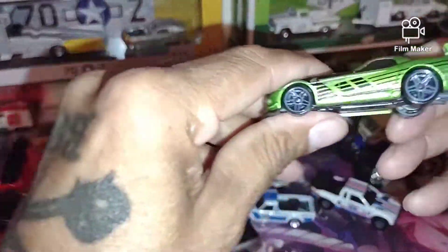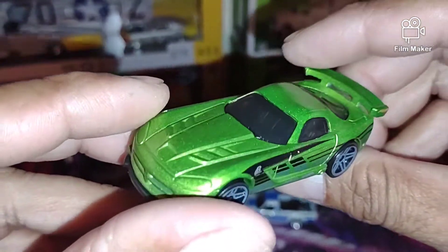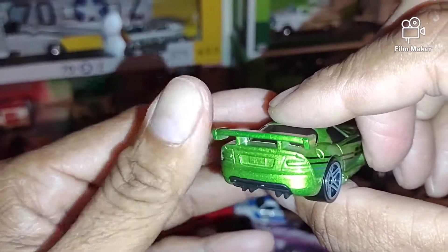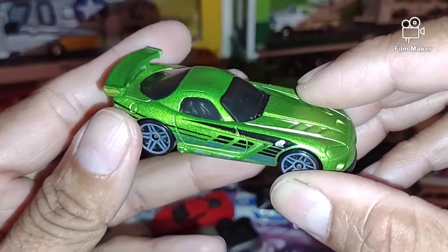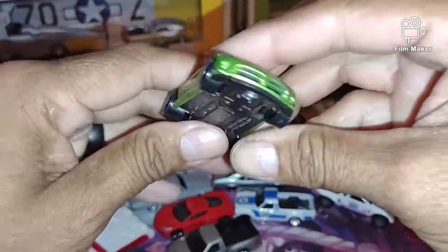Then we got this one — Dodge Viper. Oh that green, the green color is nice. Got a nice finish, no tampos on the back — could use some. That's a nice Viper, everything's good on that one.